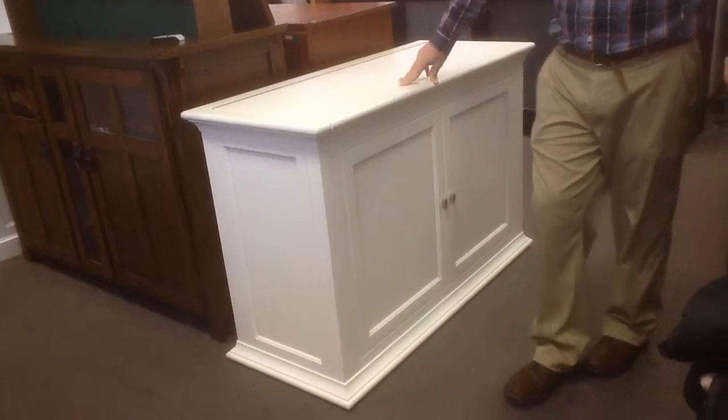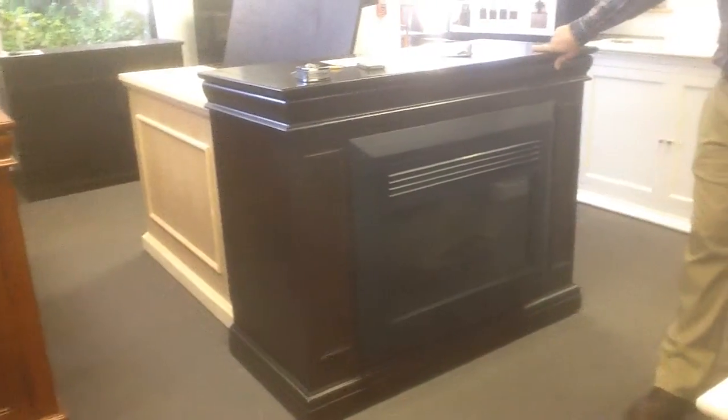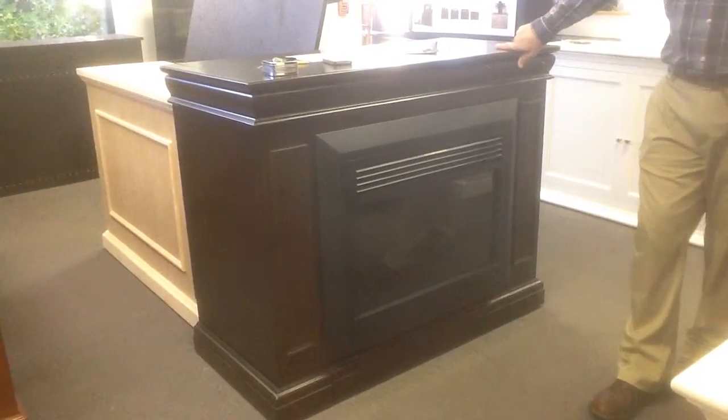You'll also be able to see one of our newest units, which is the Conestoga — our new TV lift that has the fireplace insert in the front. If you want to see the video on that, you can go to the Conestoga page on our website.